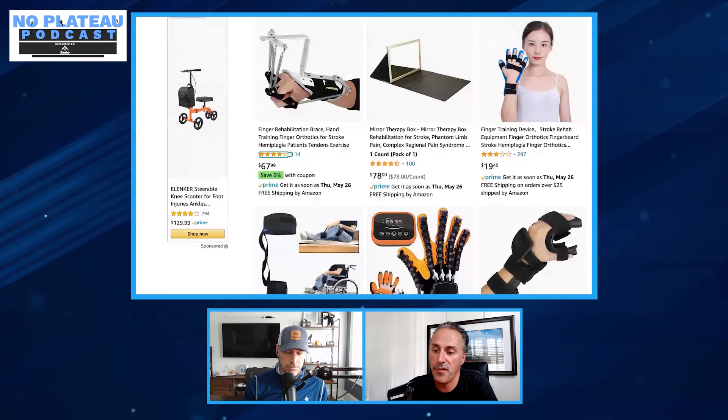Mirror box was originally used for soldiers who returned with amputations and had phantom limb pain. Dr. Ramachandran, a wonderful neuroscientist, decided to visually occlude the stump from the soldiers, put their good leg in front of a mirror — and the pain went away. It's a fascinating discovery that has since been applied to other neurological conditions such as brain injury.